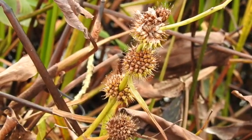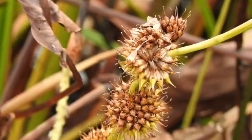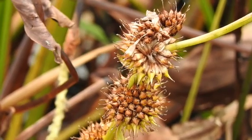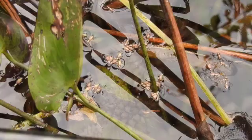Although far less visibly attractive than berries, bur reeds produce hundreds of tiny nutlets that are consumed and excreted by ducks, muskrats and some fish.